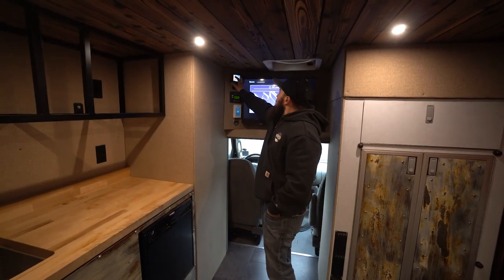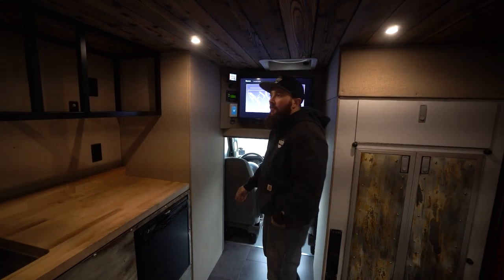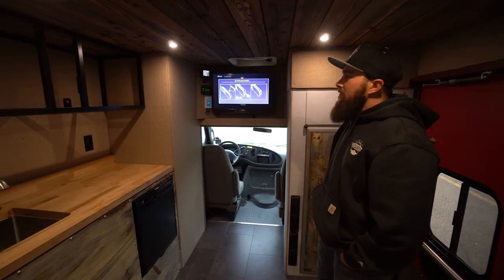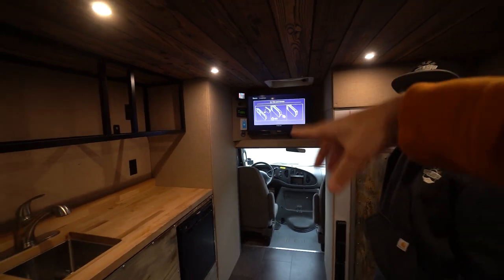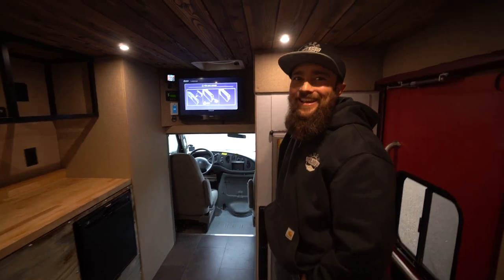The cool thing with the S-Pod is all the circuits are dimmable, and they can strobe and flash. It has Bluetooth capability so he'll be able to control the dimming from his phone — even from the Murphy bed. That was a good segue. Jay, why don't you show me that Murphy bed?